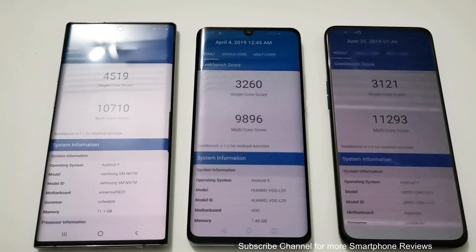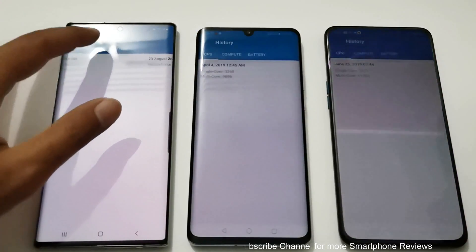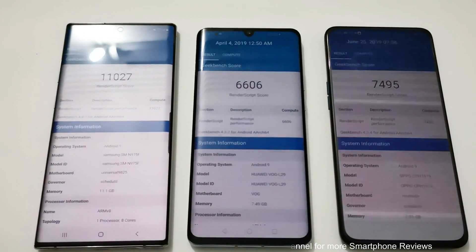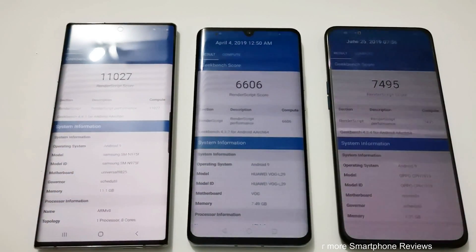In the Geekbench 4 Compute test, Samsung Galaxy Note 10 Plus scored 112,027; Huawei P30 Pro scored 6,606; and Oppo Reno 10x Zoom scored 7,495 — first, second, and third. All of these are flagship smartphones and performance is going to be great in real life as well as in benchmarking.